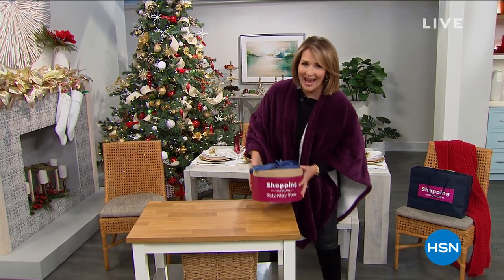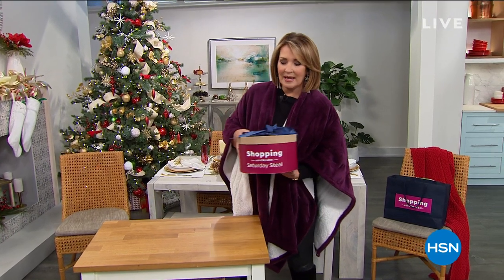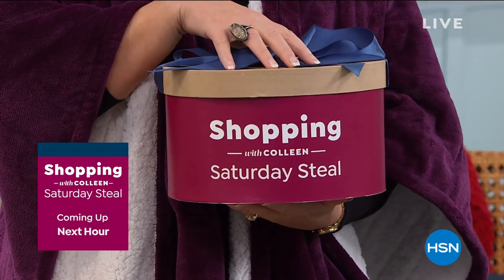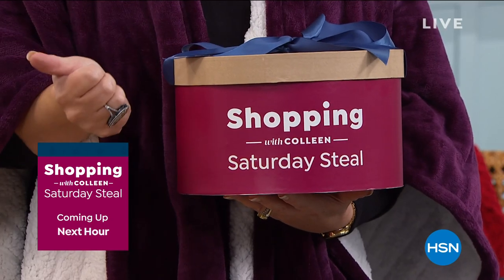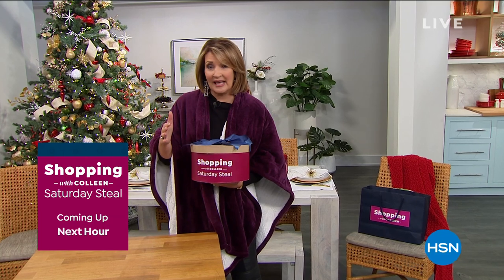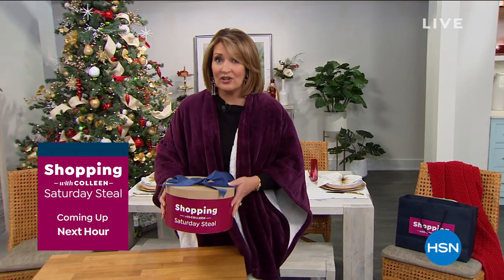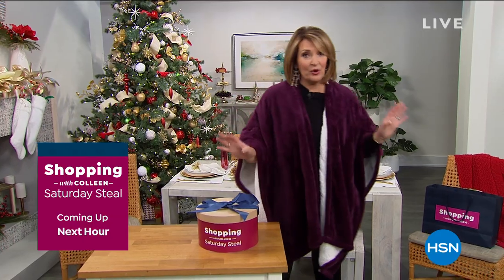Every Saturday, we do something called the Saturday Steal. I'm not going to tell you what it is, except to say I ordered mine. Every single household in America needs this — it's a necessity item. I use it daily. It is a true Saturday Steal, coming up a little bit later on in the show.